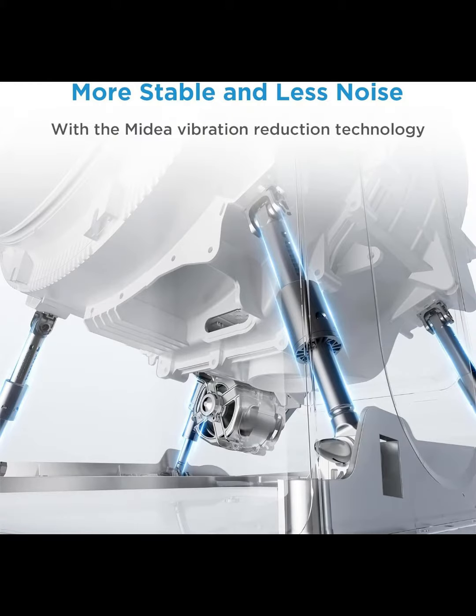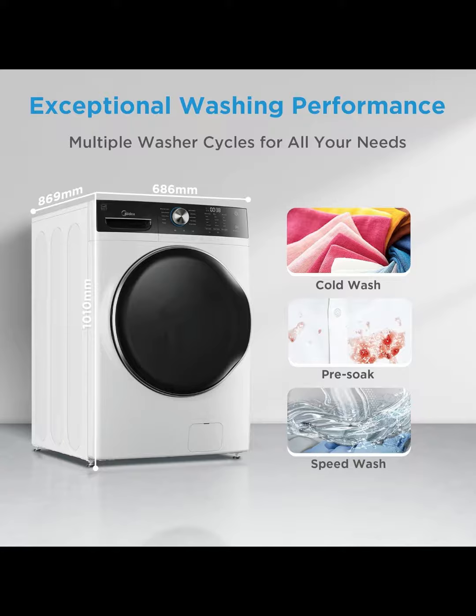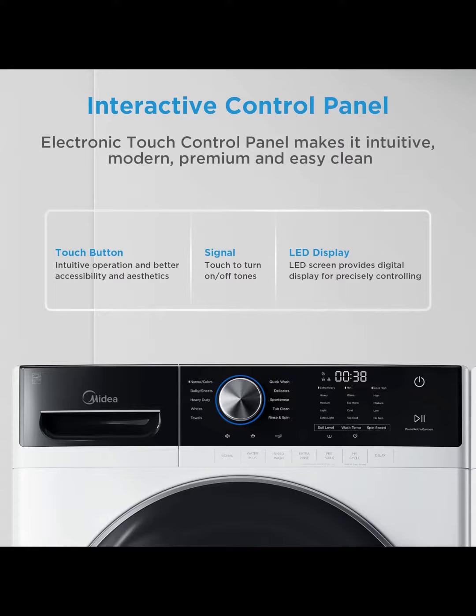Run the tub clean cycle regularly to ensure your washer is clean and fresh, preventing secondary pollution to clothes. Warm water streams effectively clean the inner and outer tubs.